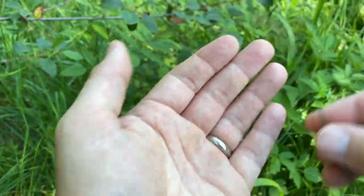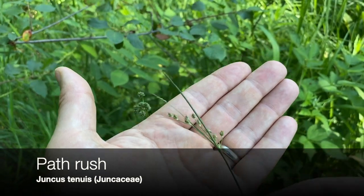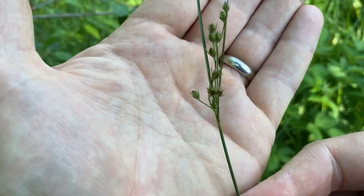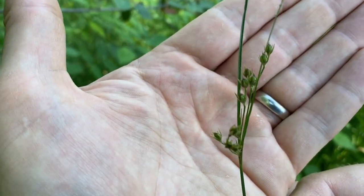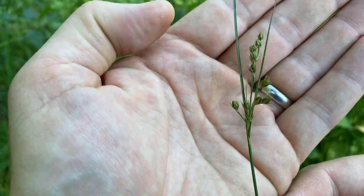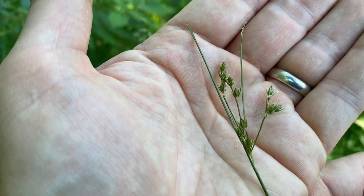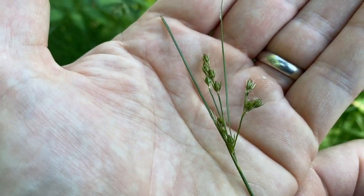Our third family of graminoids: we've got grasses, sedges, and here is a rush. Rush plants also have long linear leaves, but rush flowers — this is the genus Juncus, family Juncaceae — look more like actual flowers, and their fruit is a capsule. This one has almost mature fruit capsules now, with lots of seeds inside each of those.